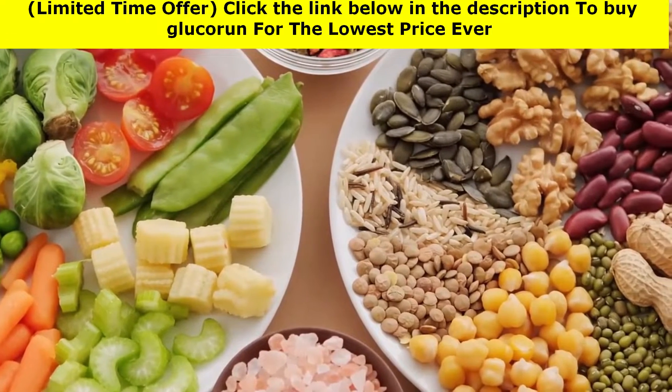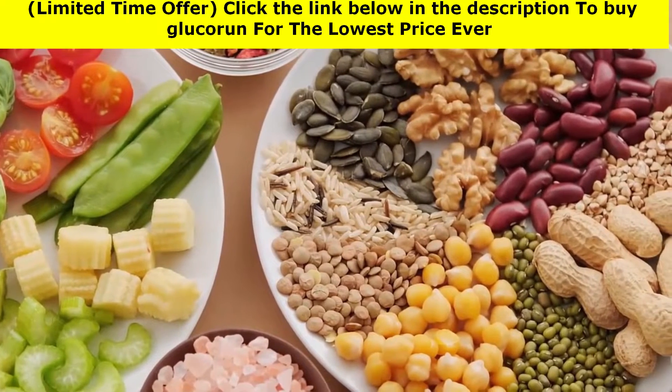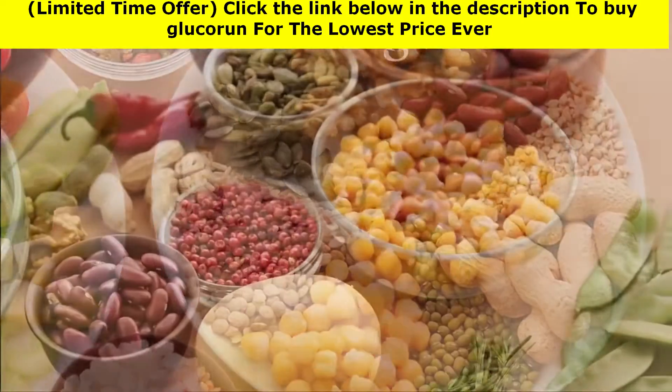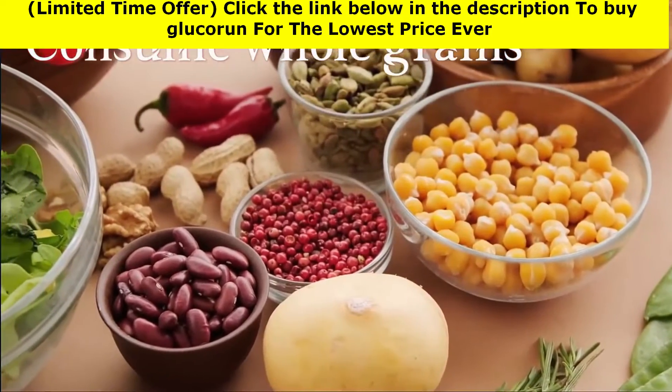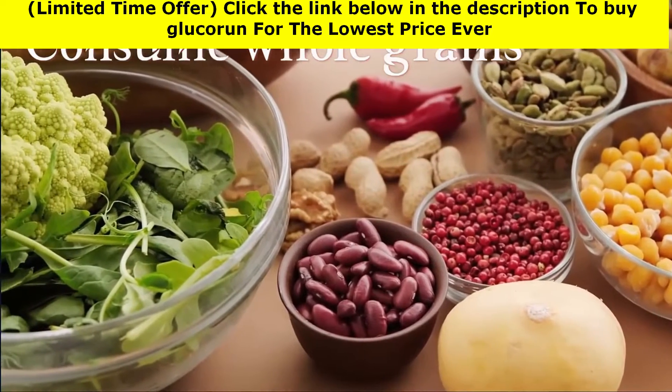Consume nuts — almonds, walnuts, and pistachios are high in healthy fat, which slows the body's absorption of sugar. However, keep in mind that even healthy fats contain calories, so limit how many nuts you eat in one sitting.